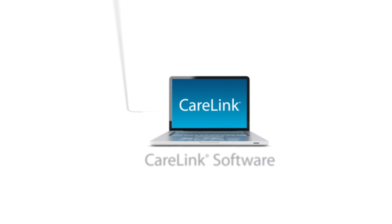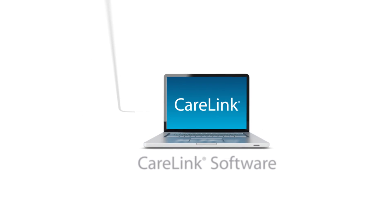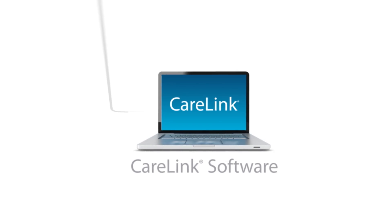I'm away at school and my physician is back home, so having CareLink allows me to send my numbers to my physician without having to worry about going in for biweekly appointments. My physician now has a constant grip on what my blood sugar is and can call me to adjust.